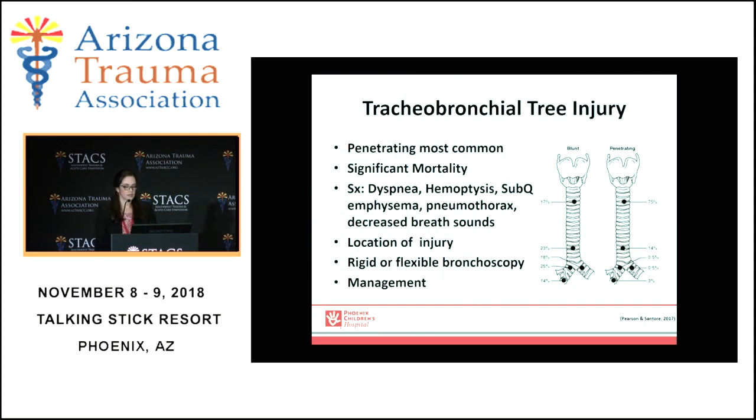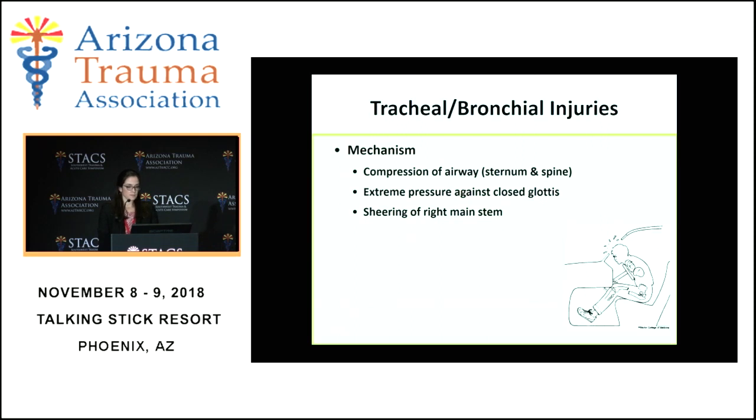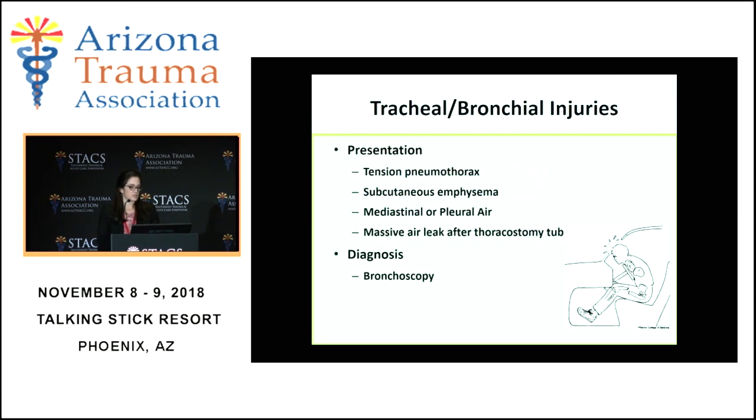Tracheobronchial tree injury is another type of injury seen in children. It's not common, but it has significant mortality and morbidity when found, more commonly with a penetrating mechanism rather than blunt. The location of injury varies based on whether it is blunt or penetrating. Symptoms include dyspnea, hemoptysis, subcutaneous emphysema, pneumothorax, and decreased breath sounds. Diagnosis, and sometimes treatment, can be achieved by rigid or flexible bronchoscopy. The blunt mechanism involves compression of the airway between the sternum and the spine, causing extreme pressure against a closed glottis and shearing against the right main stem. Other signs include tension pneumothorax, subcutaneous emphysema, and mediastinal pleural air.